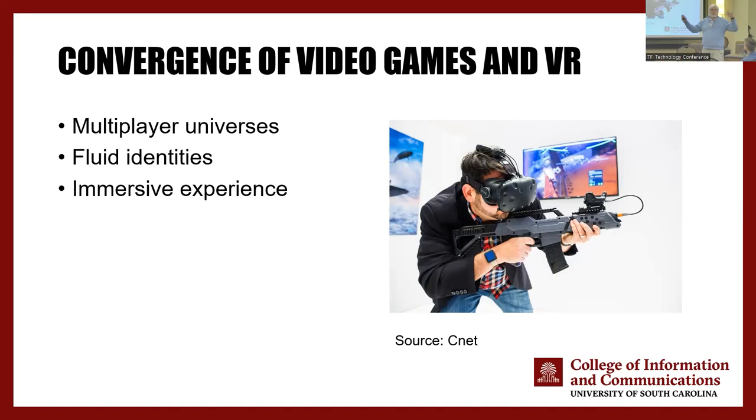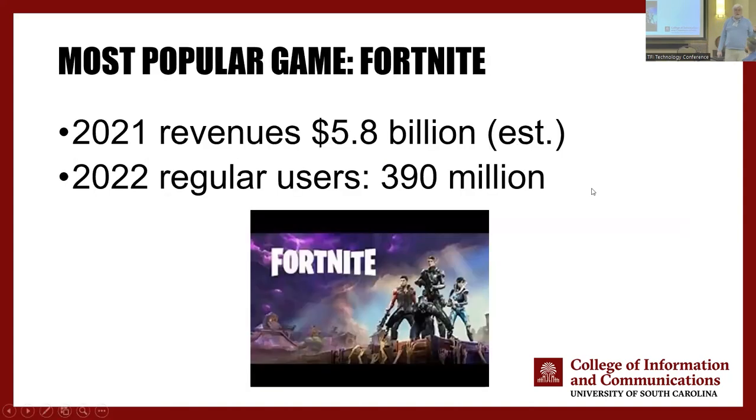All the discussions we have about kids trying to figure out their gender identity are related to the fact that in a virtual world you can be anything you want to be. The biggest virtual world video game is Fortnite — one game generating more revenue than any single TV network, even ESPN, about $6 billion, with 390 million regular users. There's a critical mass thing: you get a certain number of people using it, that attracts other people, and it's hard for anyone to compete with that over time.